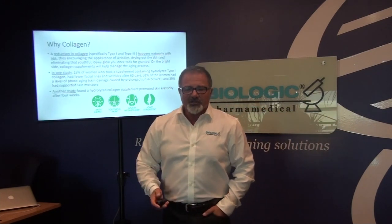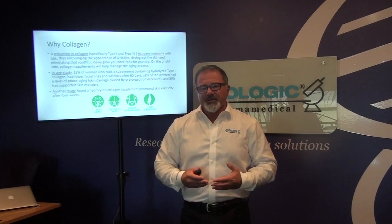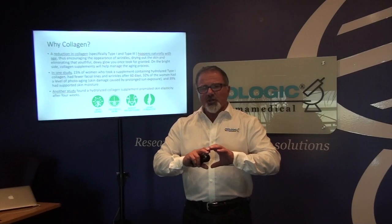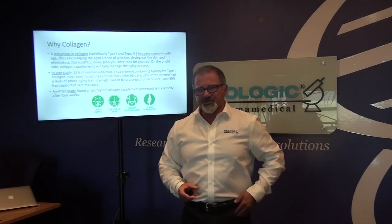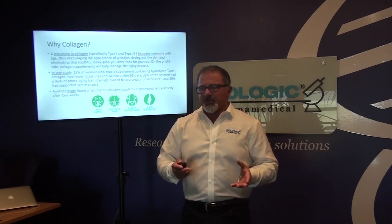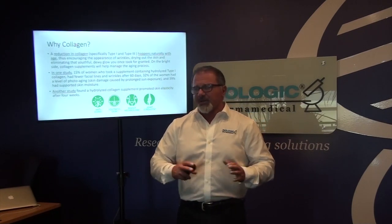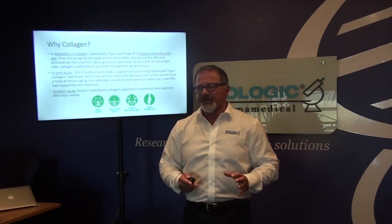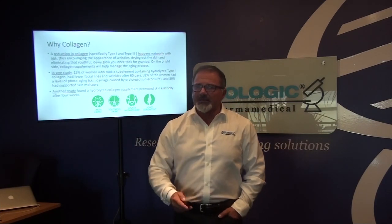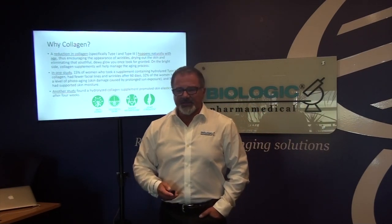As we age, collagen tends to decline. The most abundant collagen in the body is type 1 and then type 3. Type 2 plays a different role in cartilage and cushioning of the joint tissues. We have a bovine collagen that supplies mainly type 1 and type 3 with some type 2 — so we're getting all three types to deliver different activities in the body, as well as amino acid building blocks conducive to rebuilding and reconstructing connective tissue.